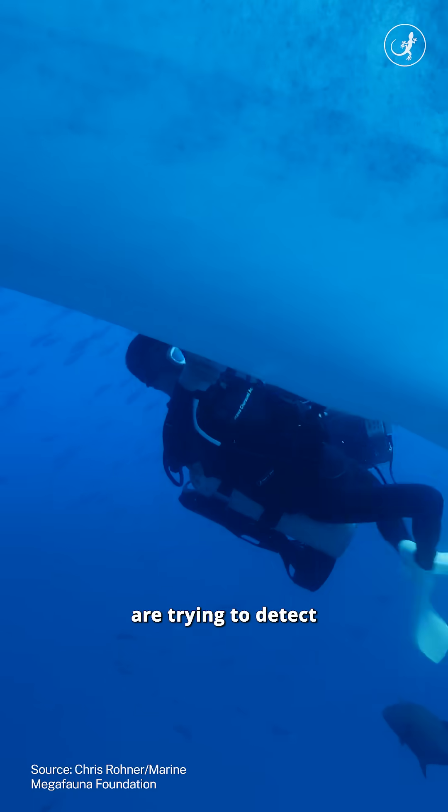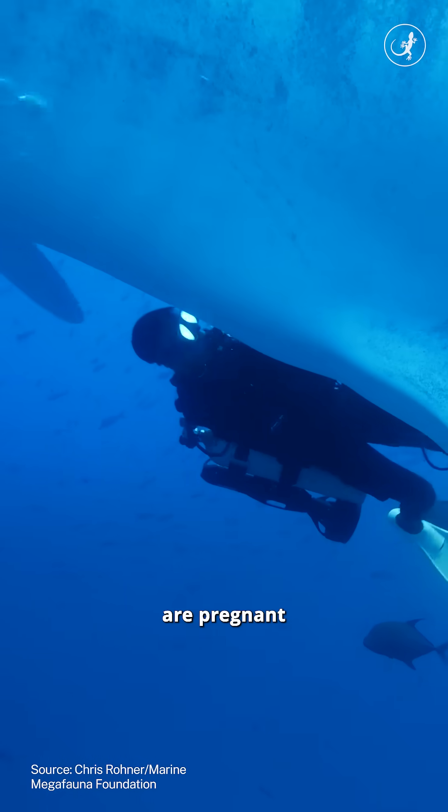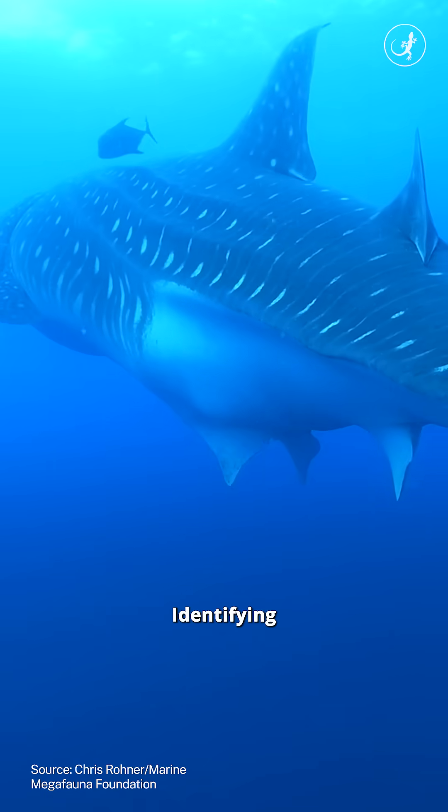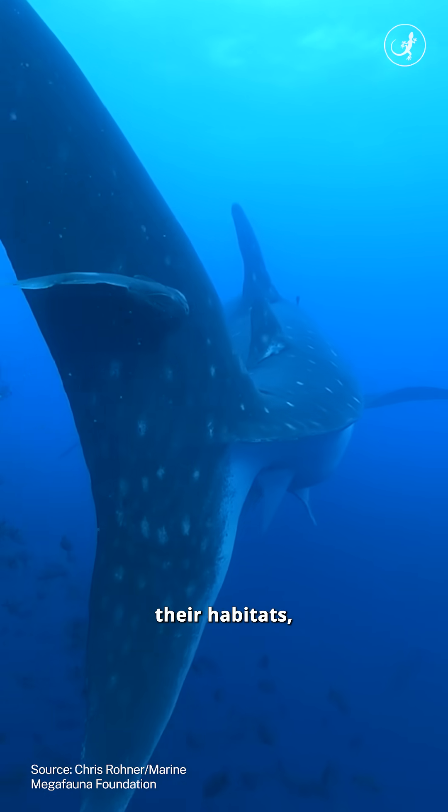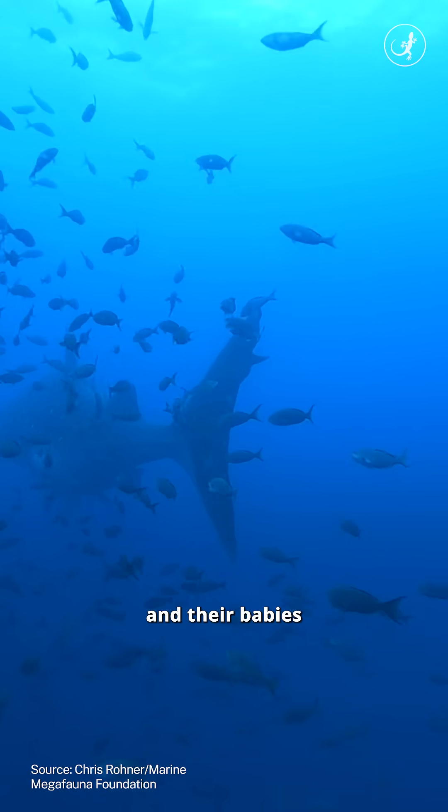These researchers are trying to detect if these whale sharks are pregnant without interrupting their daily lives. Identifying pregnant sharks and where they hang out is super crucial to protecting their habitats so that they and their babies are not harmed.